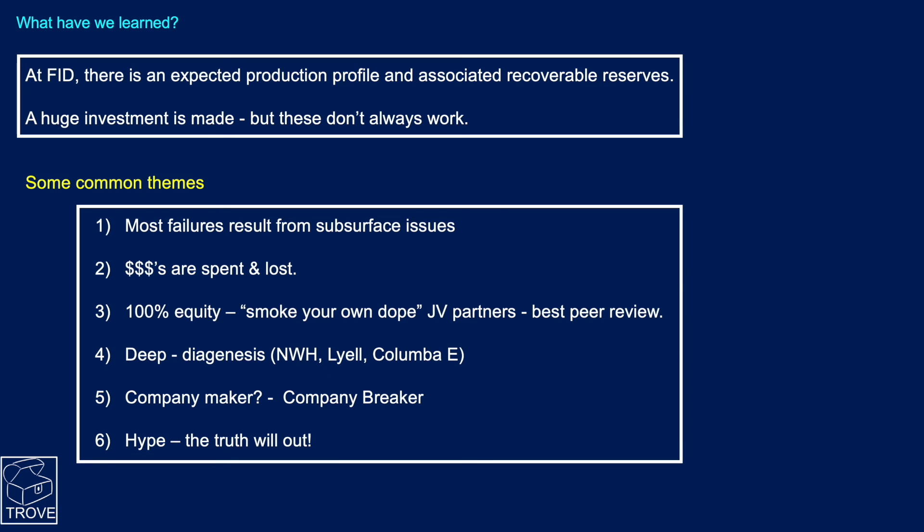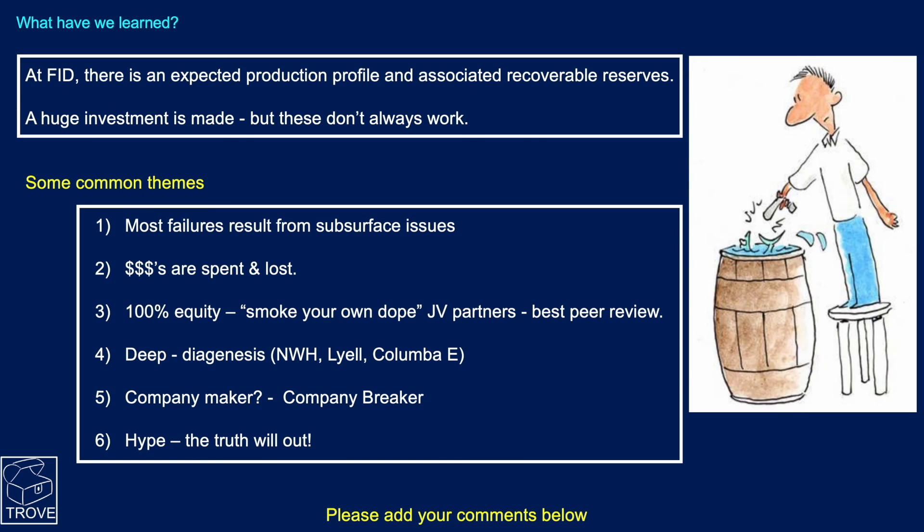So what have we learned? At the time we make the financial decision to develop oil fields, there is an expectation of a production profile and associated reserves. A huge investment is made, and what needs to be realized is that these don't always work — as we say, it is not shooting fish in a barrel. Most failures we've listed result from subsurface issues. Many tens, hundreds, or even billions of dollars are spent and lost on these developments — something the public may not fully realize.